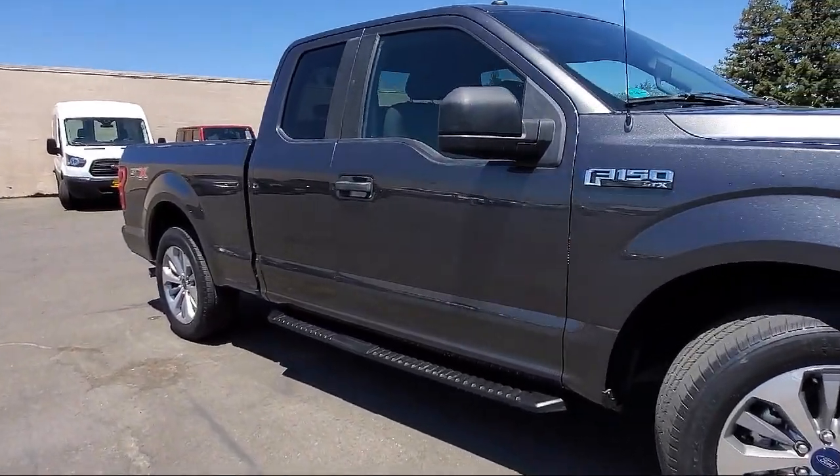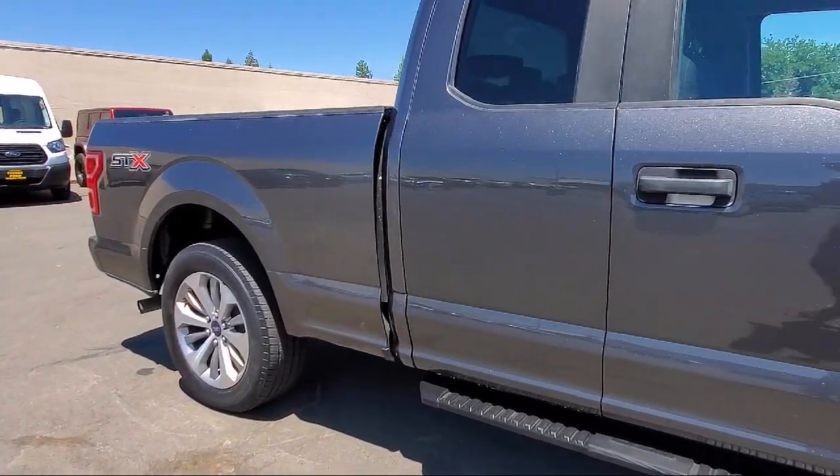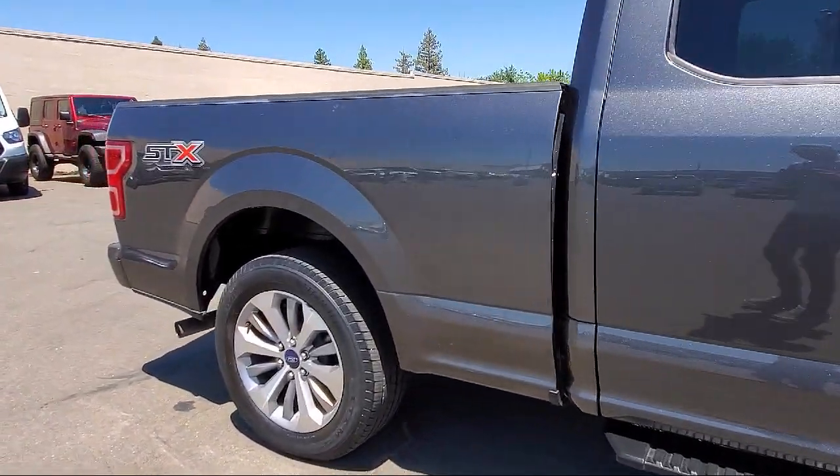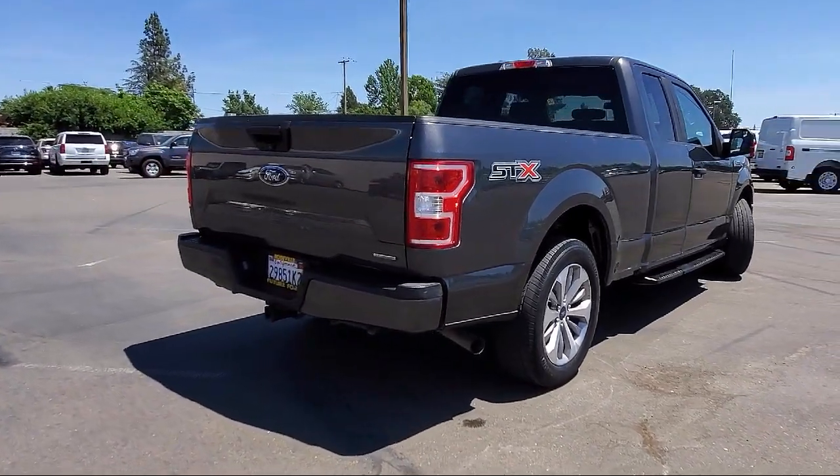STX Appearance Package, Unique Sport Cloth Front Seats, Split Fold Down Rear Seat, XL Power Equipment Group, and Power Glass Side View Mirrors with Black Skull Caps, and Privacy Glass.